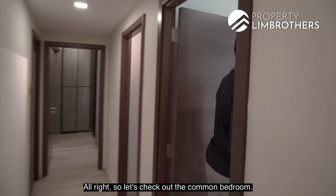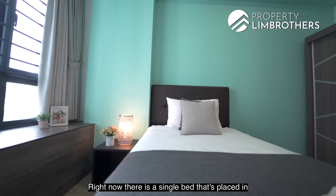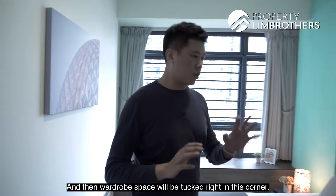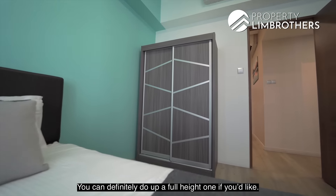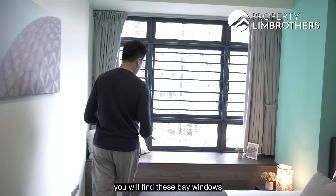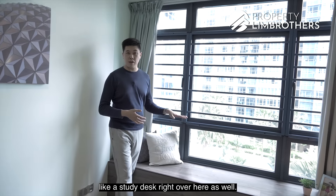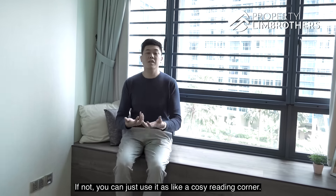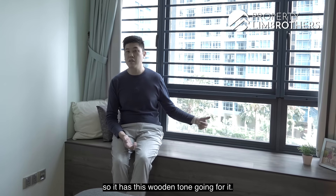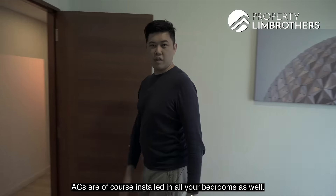The first common bedroom is a very good size. It can fit a single bed, side table, and a full-height wardrobe in the corner. All bedrooms feature bay windows that can be converted into usable spaces — such as a study desk or cozy reading corner. The owners have laminated the bay window in vinyl for a warm wooden tone. Air conditioning is installed in all bedrooms.